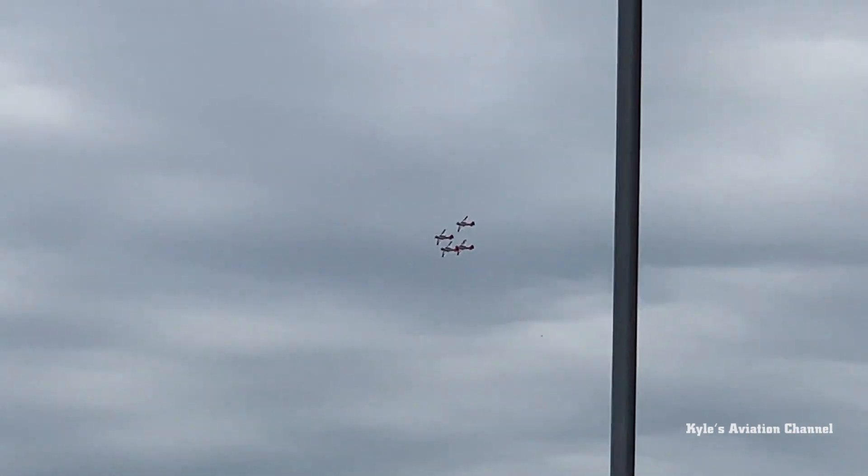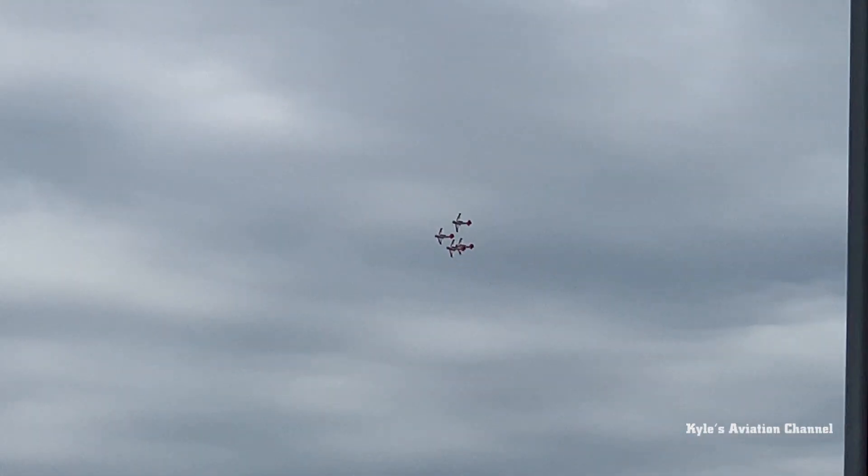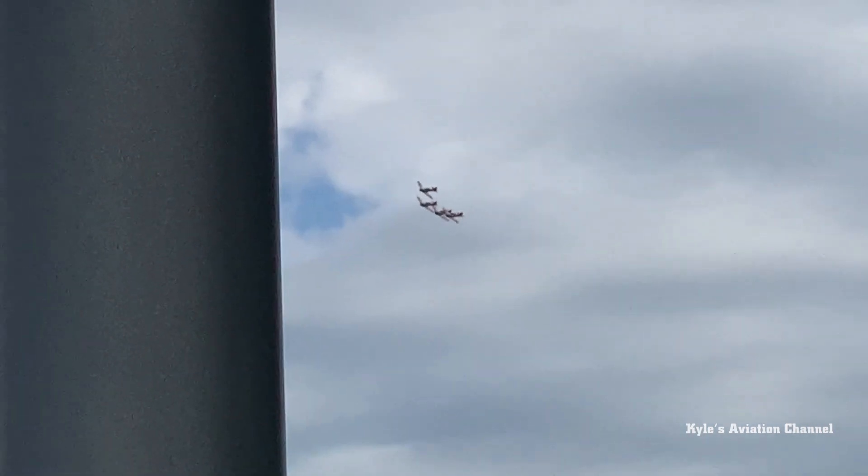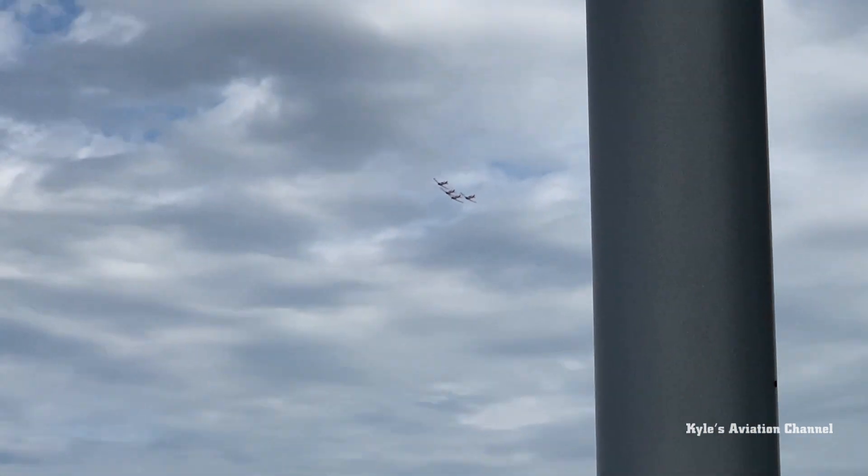They're powered by the Pratt & Whitney Wasp Jr., 9-cylinder radial engines. Let's watch them as they come in. This is an opportunity to get some cool video because as they dive in, they're going to be setting up for one of their signature maneuvers.